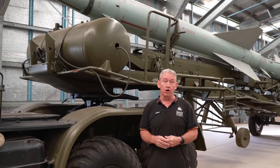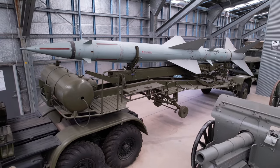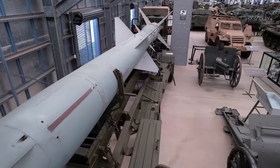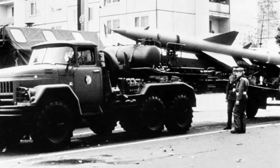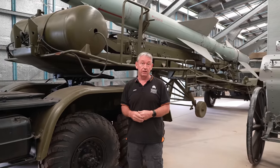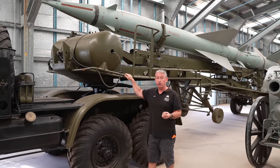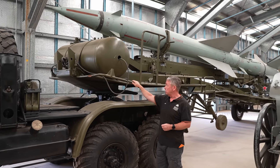This is the S-75 Dvina, or as NATO calls it, the SA-2 Guideline surface-to-air missile. The missile itself is said to have anywhere from nine major variants up to 23 sub-variants. Just over 10 metres long, weighs about 2.3 tonnes. Into development in the early 50s, and by about December 1957 it came into service. It was one of the most mass-produced surface-to-air missile systems, providing a very good high-altitude missile defence system for the Soviets and other countries they sold them to.